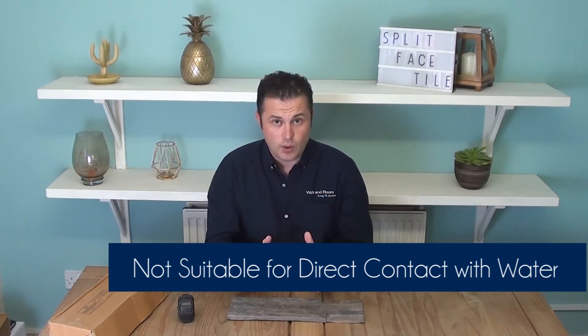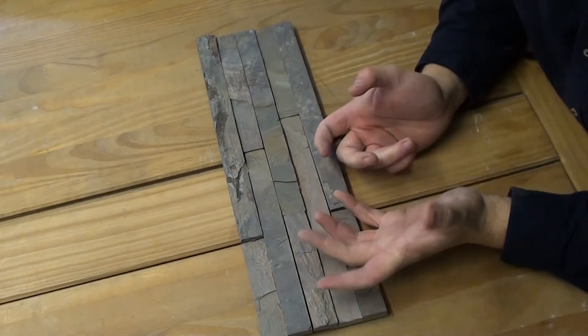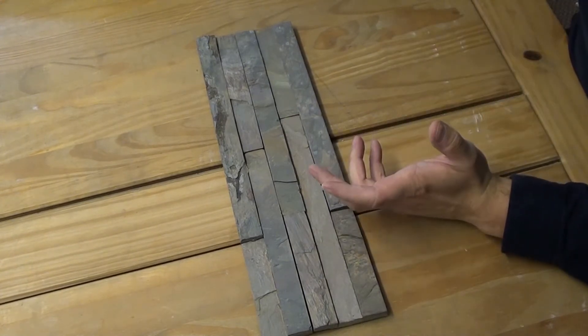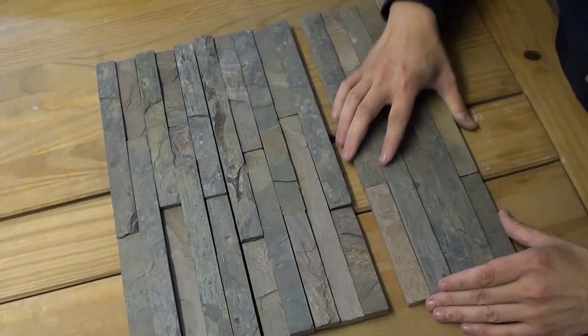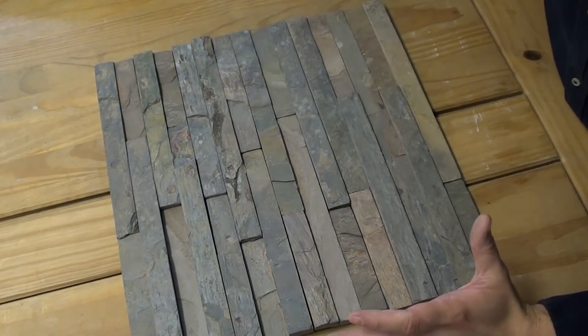The slate is a natural material, so it's fair to say the colour and tone will differ between pieces. It's worth, when you get your box, mixing and matching and pairing up all the different shades and tones so you're happy with the layout before you apply any adhesive and commit to sticking these to your wall.